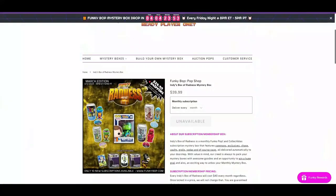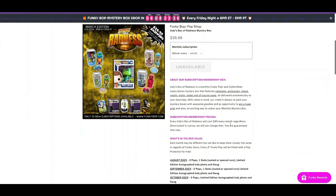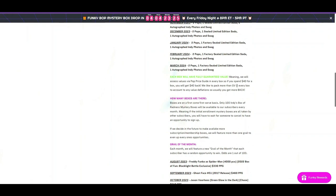I thought for sure this box was supposed to be guaranteed value — let me check. Reading the listing: 'Mystery box indie mystery monthly collectible subscription box, features automatically delivered to your doorstep with value in mind. Our creed is always to pack your mystery boxes with awesome goodies.' $40 every month, once locked in price it will never change. 'Guaranteed — each box will have full guaranteed value.' That's not true. This box does not have guaranteed value. That's what I wanted to check.